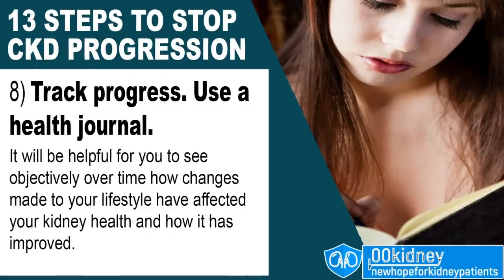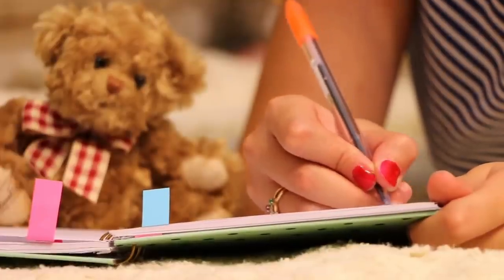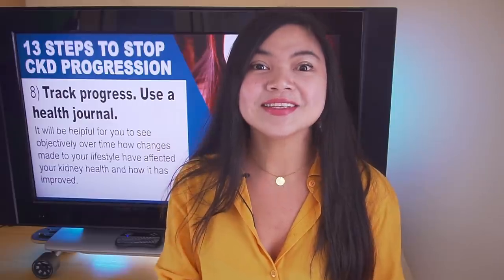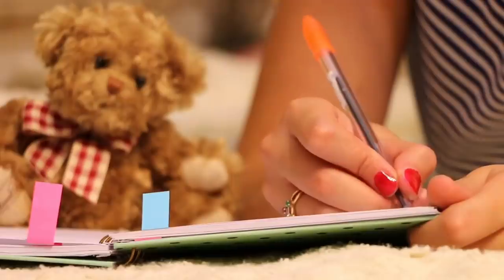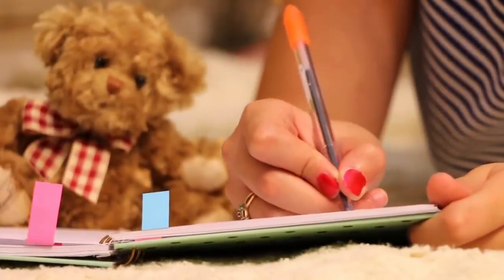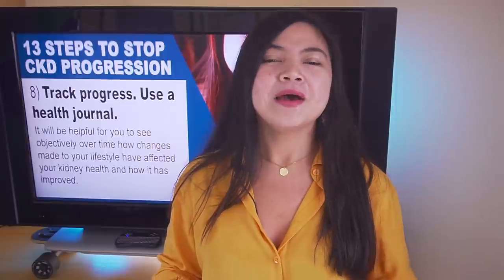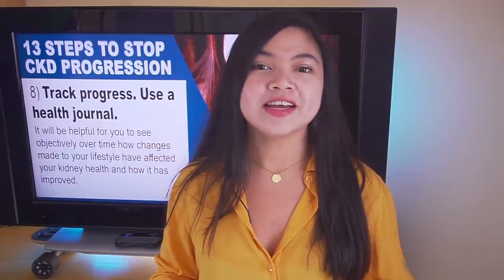Number 8: track progress. Use a health journal. A health journal is like a diary but lets you keep track of your health. For example, if you want to eat less sodium, you may find it a lot easier to achieve this goal when you write down what you eat. Most of all, it will be helpful to see objectively over time how changes made to your lifestyle have affected your kidney health and how it has improved.